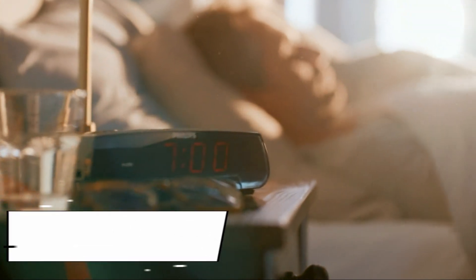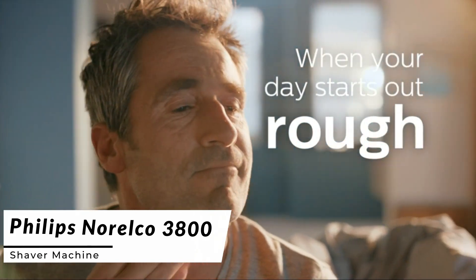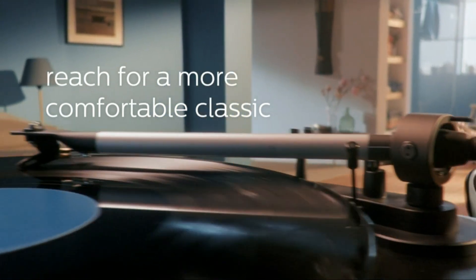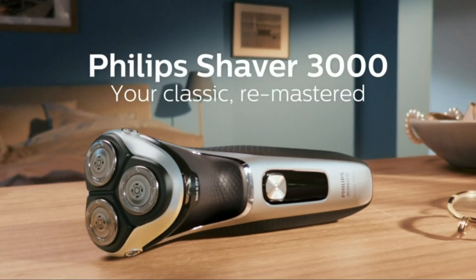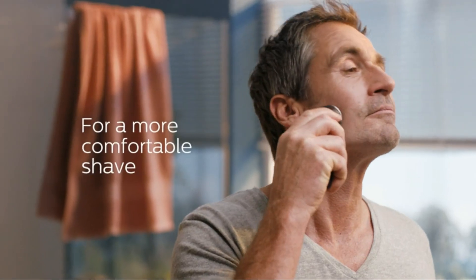Prepare to be impressed by the Philips Norelco 3800 shaver machine, a budget-friendly yet powerful grooming tool for a clean and efficient shave. The Philips Norelco 3800 features classic cut blades that deliver a close and comfortable shave, reducing irritation and ingrown hairs. Its flex heads flexibly adjust to the contours of your face.